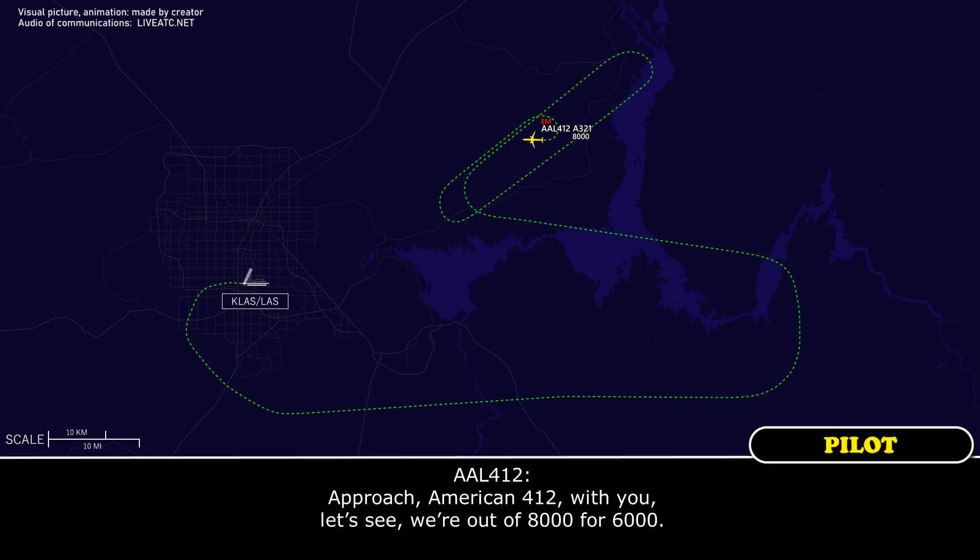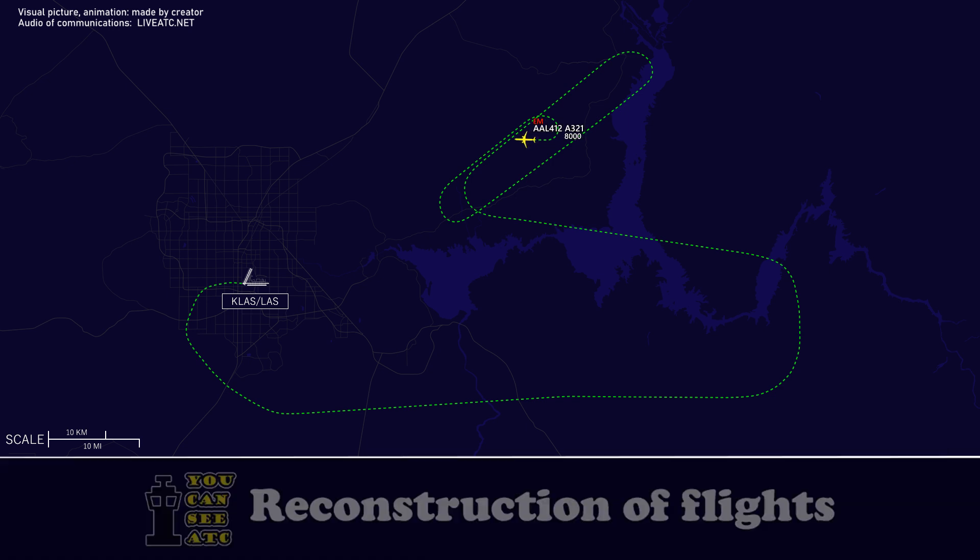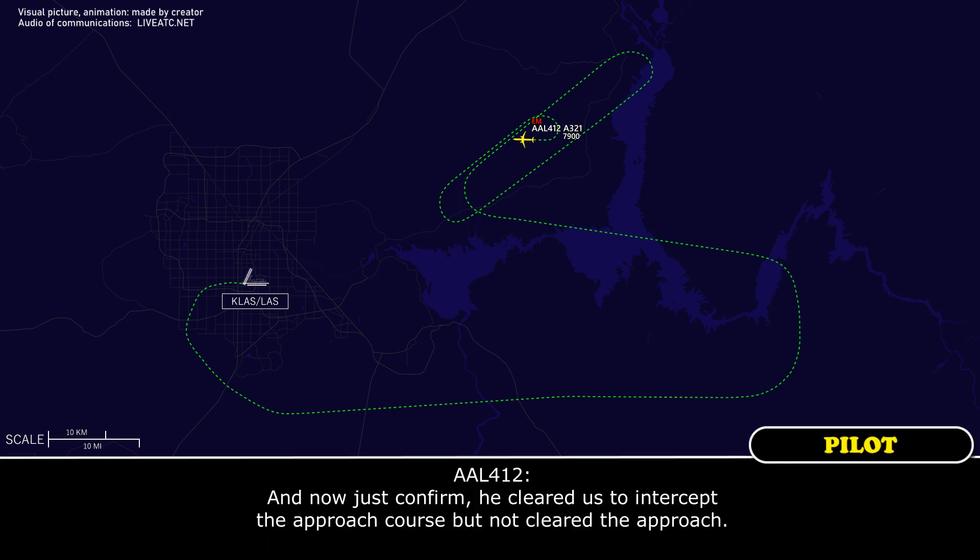Approach, American 412 with you, out of 8,000 for 6,000. American 412, amended clearance — maintain 7,000. Maintain 7,000, American 412. And to confirm — he cleared us to intercept the approach course, but not cleared for the approach?